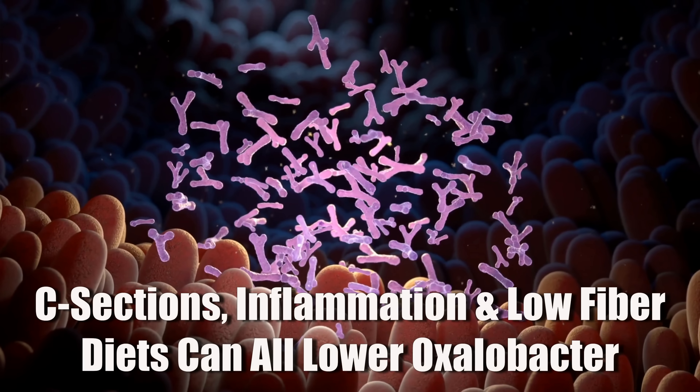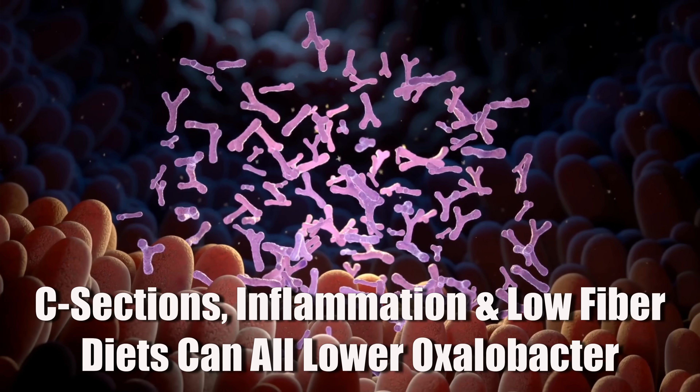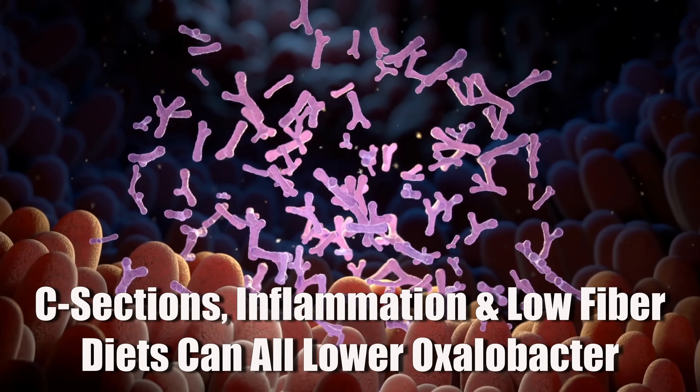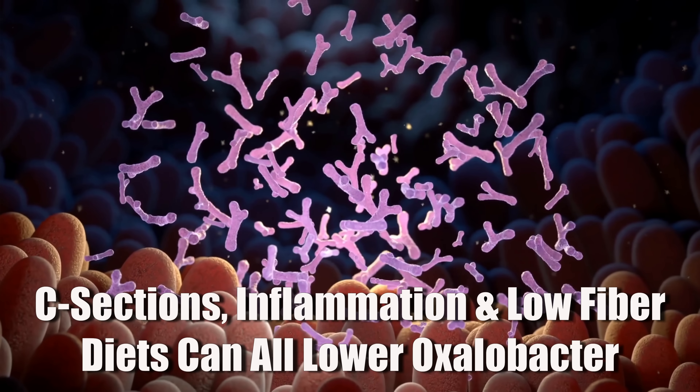Also, if you were born by C-section, chances are lower that you developed this strain in childhood. And gut inflammation, low fiber diets, and other disruptions to your microbiome can also make it hard for oxalobacter to survive long term. Researchers have known this and tried to help people redevelop it in their gut for years, but all their trials mostly used freeze-dried versions that were unstable, didn't survive stomach acid, or failed to colonize in the gut. So even though the idea was very promising, the bacteria simply didn't reach the intestines alive or in high enough numbers to make a difference.